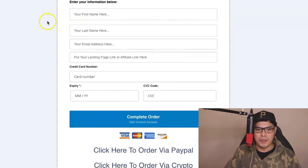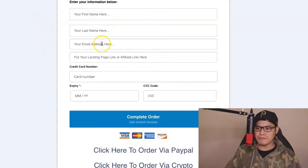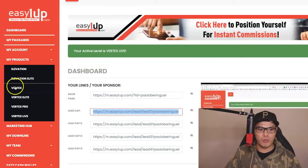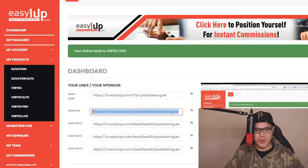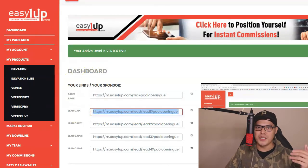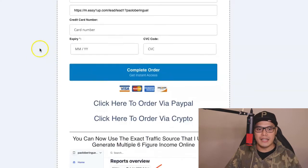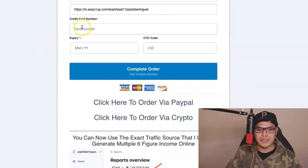Where it says put your landing page link or affiliate link, this is where you will put your link from Easy One Up. Go back to your Easy One Up account, copy this link — really straightforward, anyone can do this if you know how to copy and paste. Go back to the order form, paste your link there. That is the only job that you need to do. Then complete your credit card details and complete the order. For those who would like to use PayPal or crypto, you can do that too.